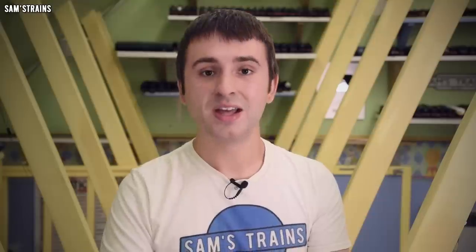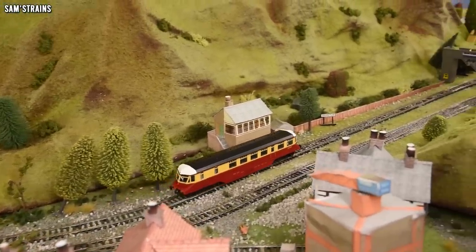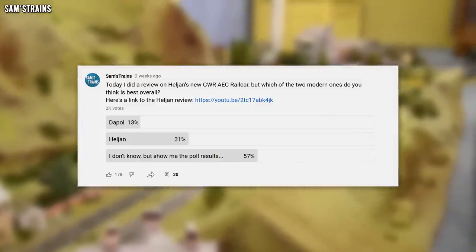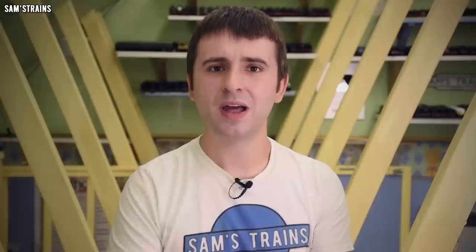To finish off today, there is one poll result to share from my video on the Heljan AEC rail car. I asked who produced the best rail car — Dapol only received around 13% of the votes, which surprised me, and Heljan received the most at 31%, making them the winner. I agree — the Heljan model was far from perfect, but of the two modern rail cars available I do think it was the best. Anyway, thank you so much for watching — comment down below to let me know what you thought, and if I've missed something that deserves a mention, also comment below. Take care, enjoy the rest of your week, and I'll see you very soon — cheers everybody.